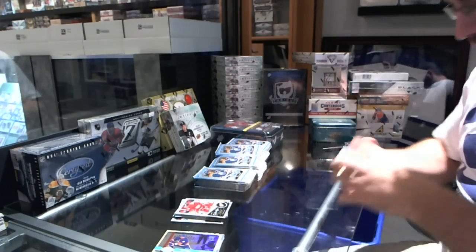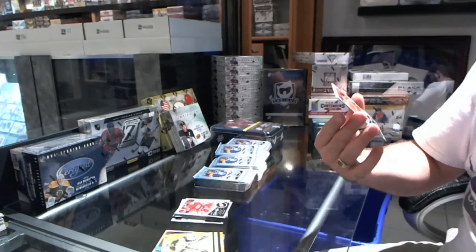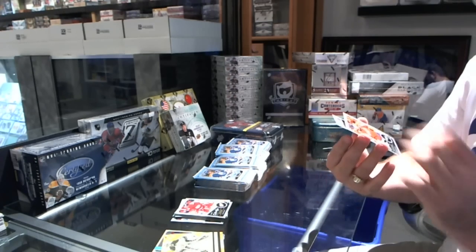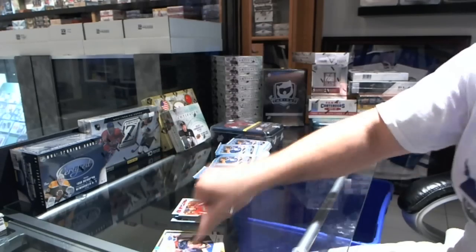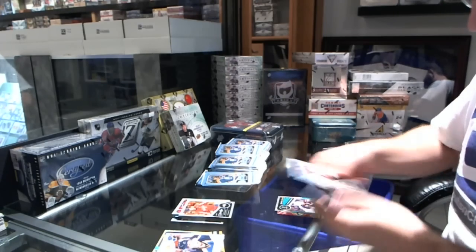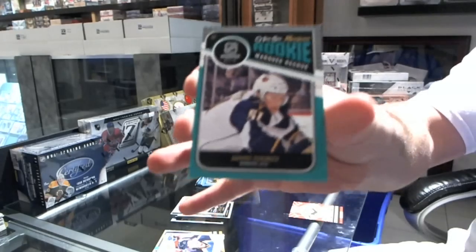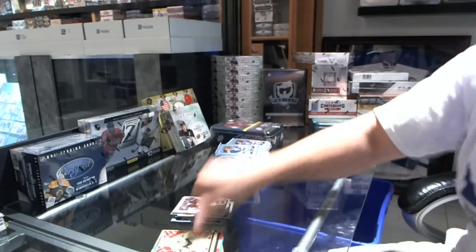For the LA Kings Jonathan Quick retro, and a base card and a rookie Kevin Shattenkirk for the St. Louis Blues. This will not be a short video. We have a rookie for the Winnipeg Jets Andre Zubarov, and for the Toronto Police Ben Scrivens retro.